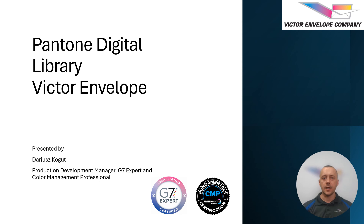Hi, my name is Dariusz Kogut and I am Production Development Manager, G7 expert and color management professional at Victor Envelope. Today I will talk about why Victor Envelope switched to digital library as a single source for all Pantone color standards.